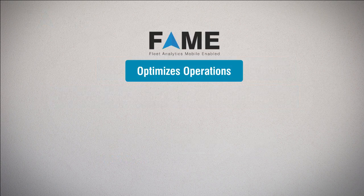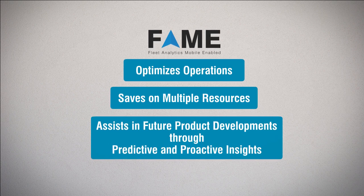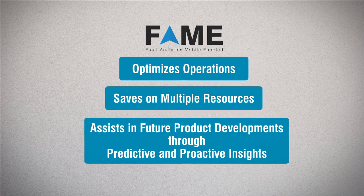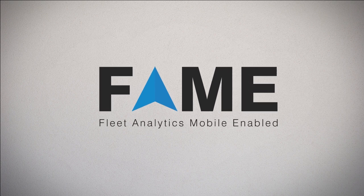This way, FAME optimizes operations, saves on multiple resources, and assists in future product developments through its predictive and proactive insights. FAME — a smart solution for smarter fleet operations.